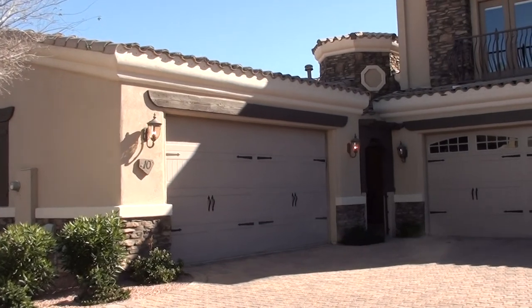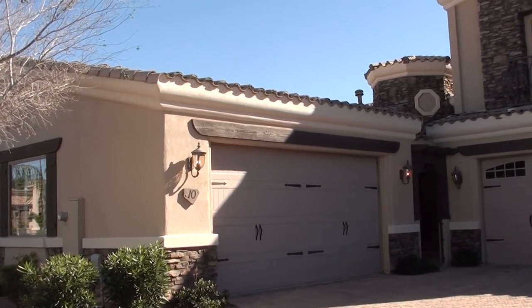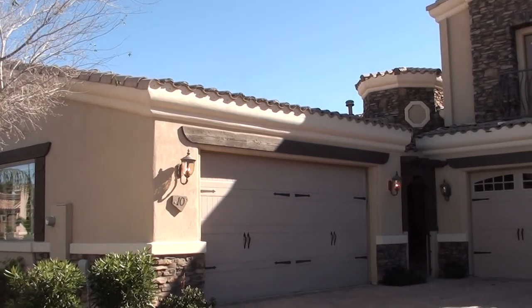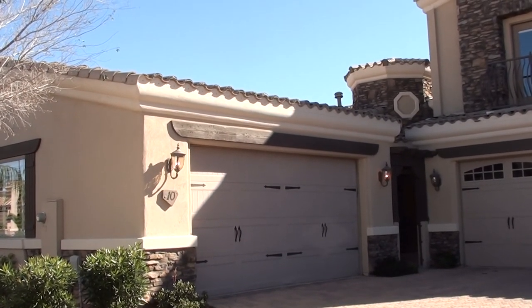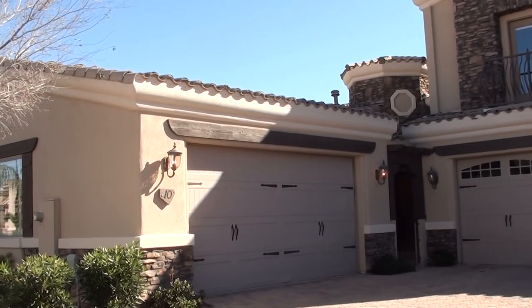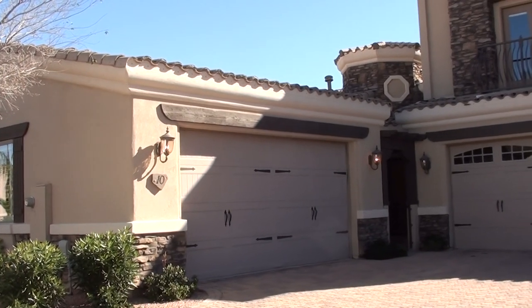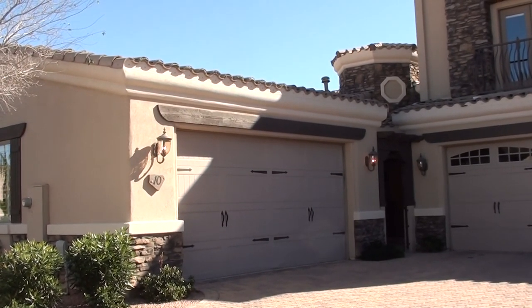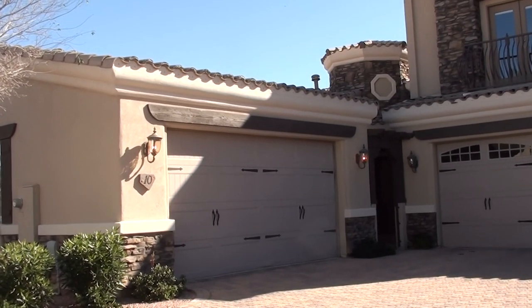We're going to give you some live, raw, unedited, lots-of-blooper video. This unit I'm standing in front of is for Mike and Char from Minnesota. You guys inquired about this unit — we looked at it this last week and we're giving you a refresher video of what this unit has. It's a three bedroom, two bath, 1,687 square foot, built in 2007.